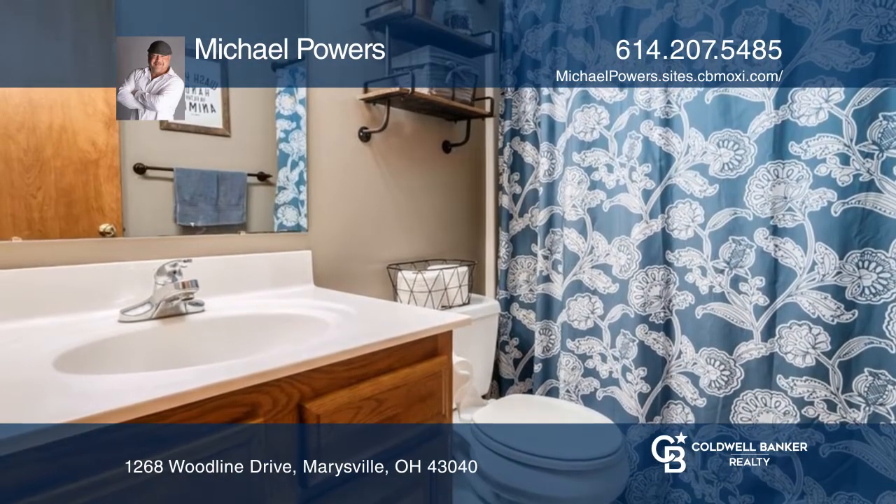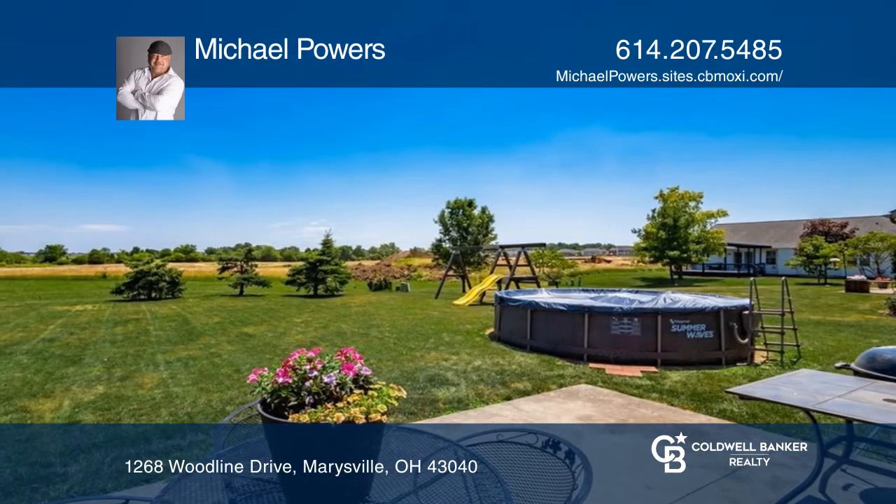This is a must-see, so set up your showing quickly. Take a look around your future home by contacting Michael Powers to schedule a tour.